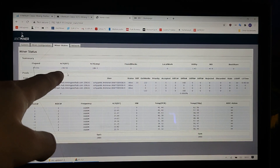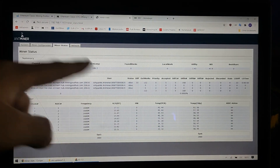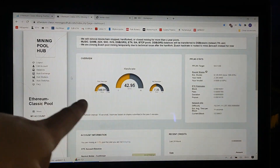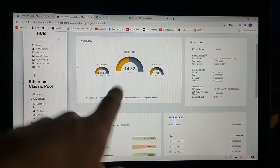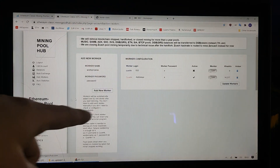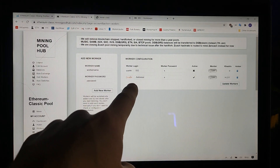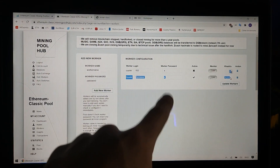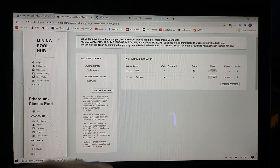The hash rate is 190, and all the PCBs are working. Here is the web page where you can have a look — it's starting. And when you go into the workers, you can see that the Antminer is working now and it starts hashing. It starts mining and it's visible here that it's working.